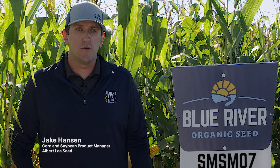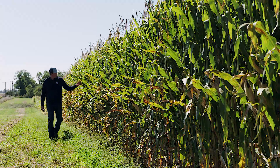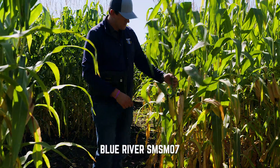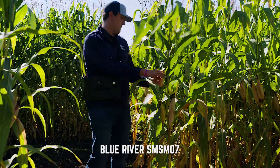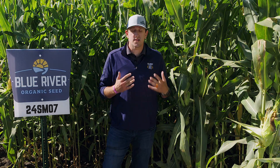My name is Jake Hansen. I am the corn and soybean product manager for Albert Lee Seed House and Blue River Organic Hybrids. Today we're looking at an organic corn plot that was planted late May, introducing a new class of products for Blue River called Silage Master.